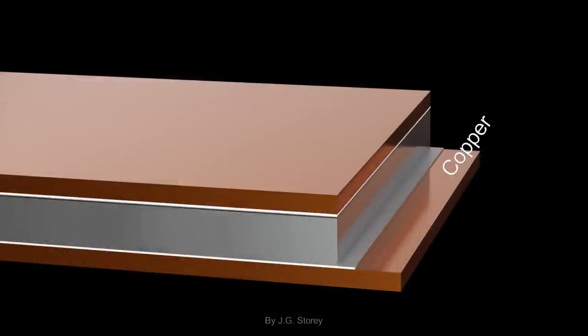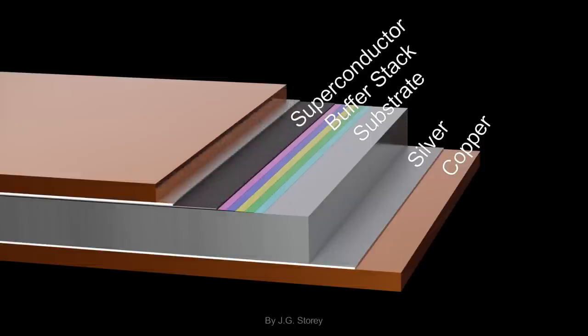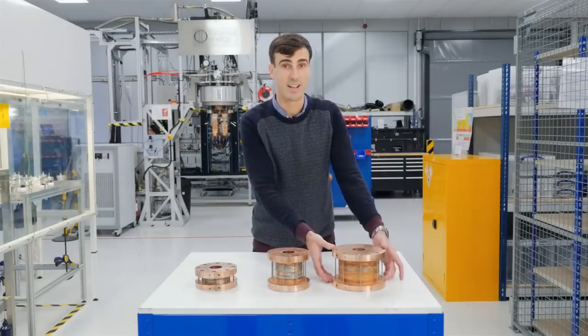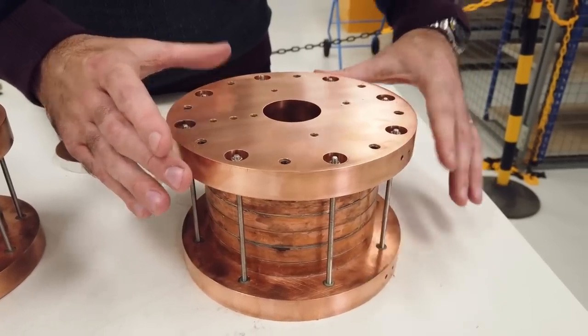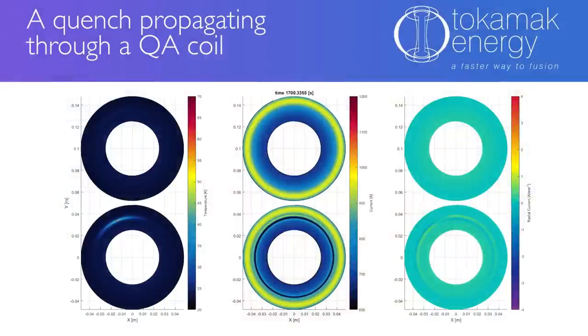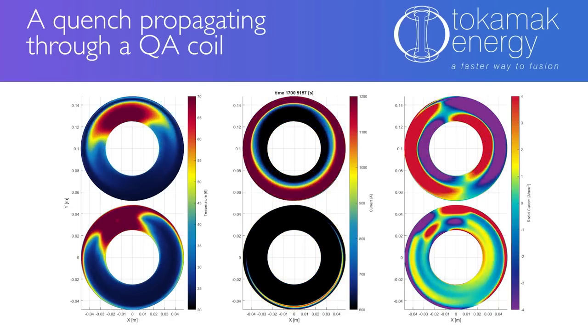The more recent and notable discovery is the HTS wire. This is a breakthrough because it can superconduct at higher temperatures, so less cooling is required and you can use liquid nitrogen instead of liquid helium. Tokamak Energy has built a very powerful coil out of HTS that can produce around 20 Tesla, and these types of coils can actually be applied to superconducting motors.